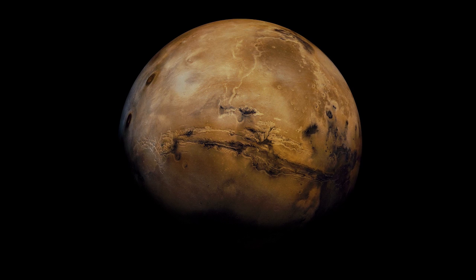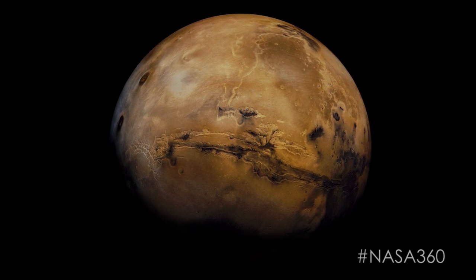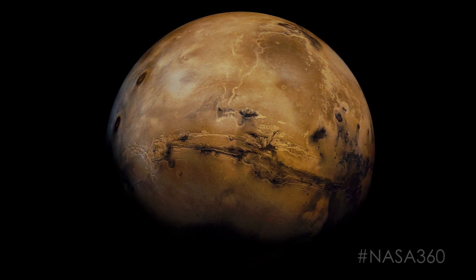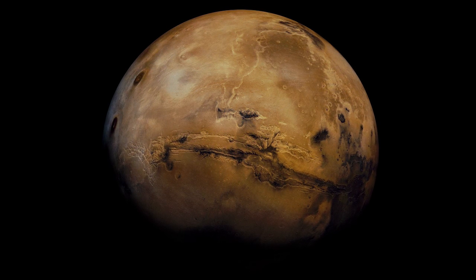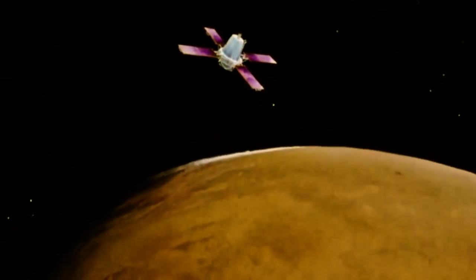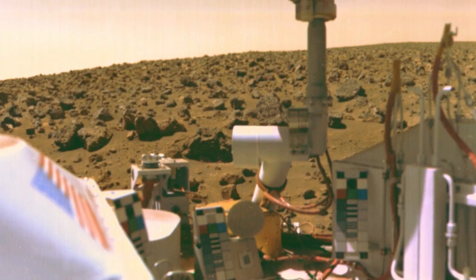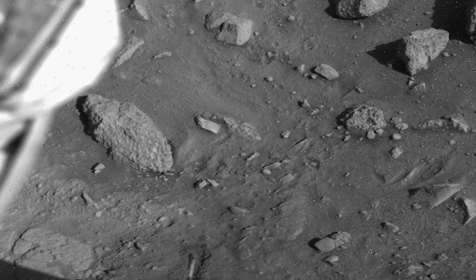Viking provided a new picture of planet Mars, and Viking provided us data that to this day, 40 years later, we are still analyzing. The Viking orbiters obtained 52,000 images of the surface of Mars. The Viking landers obtained 4,500.